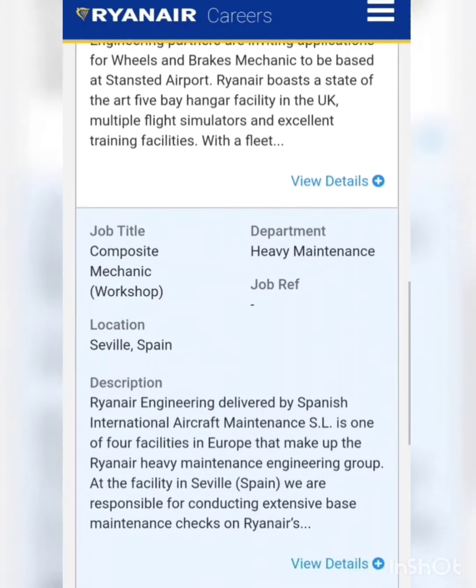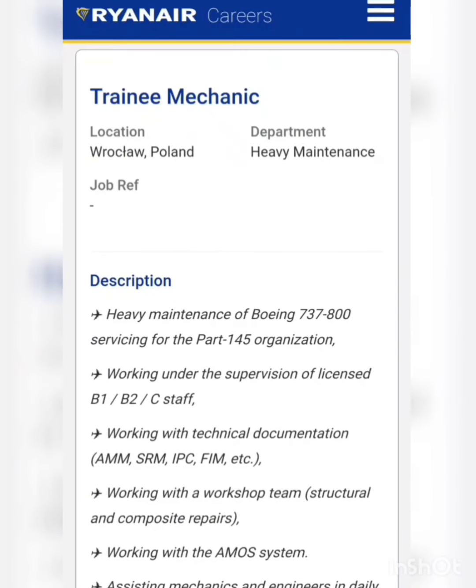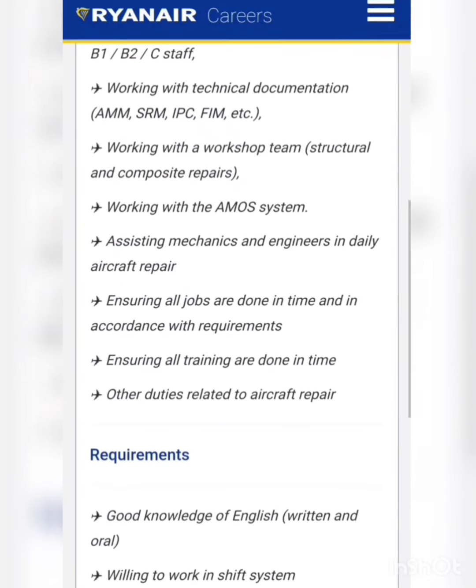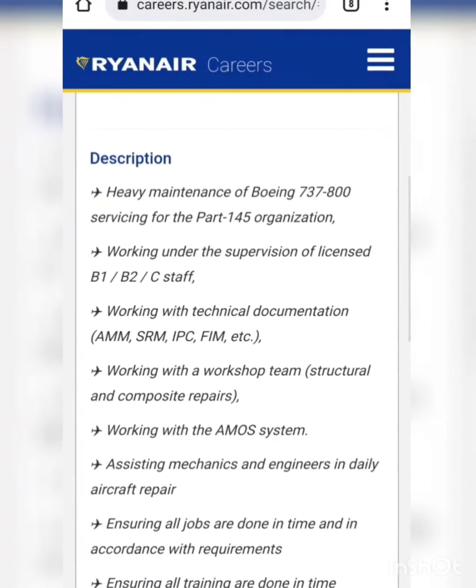First, we will see the list of vacancies for the post of training technicians. Scrolling down, we can see there is a vacancy for the post of training mechanic. This is a training mechanic role, so they don't need any specific experience. They simply need good communication skills and willingness to work in a shift system. The person will be working in heavy maintenance — base maintenance — working under the supervision of licensed B1, B2, or Category C staff.